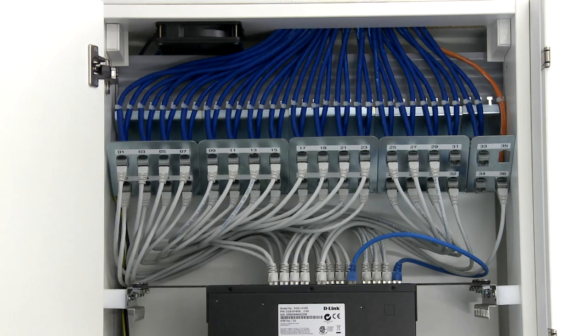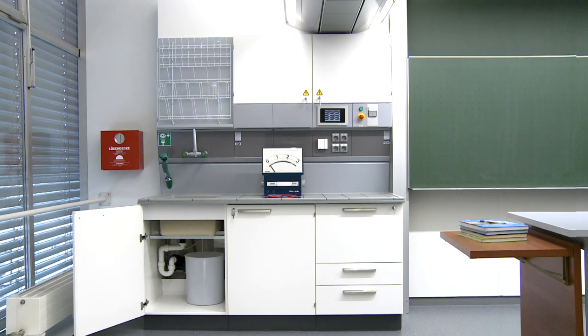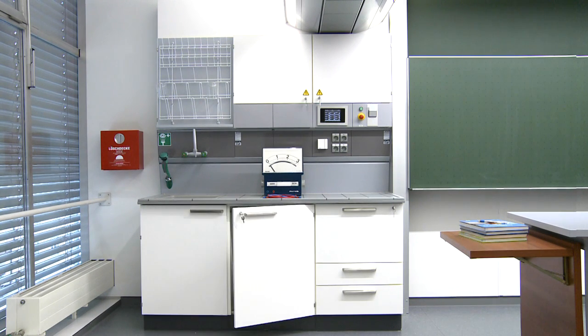The IT data network is offered as standard with the CAT 6A or CAT 7 Plus cabling. Cold water is provided through the water system. Hot water is available through a continuous flow water heater.